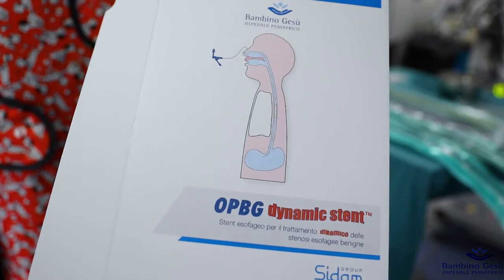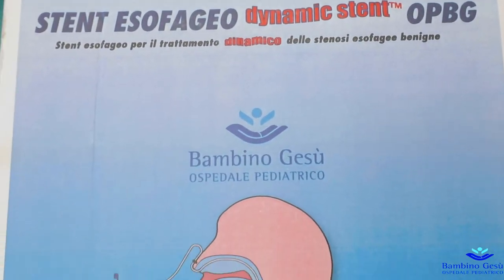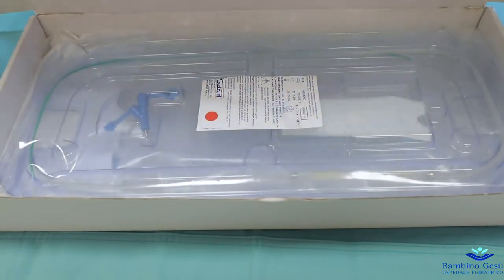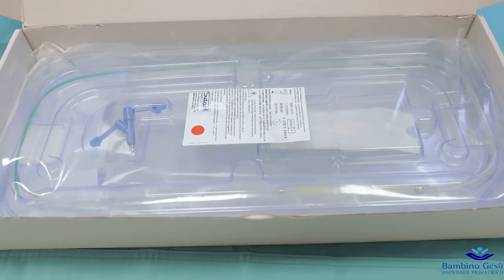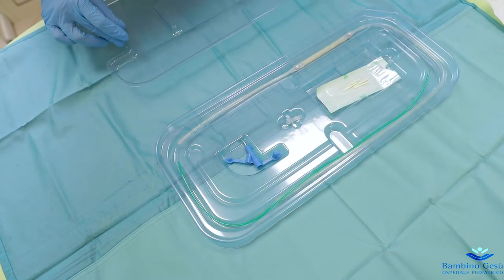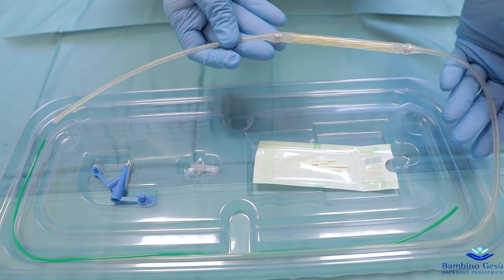The OPPG Dynamics stent is a device designed, tested and patented by the Bambino Gesù Children's Hospital in Rome, Italy, in collaboration with SIDAM and Evoluzione. It is used for the treatment of benign esophageal strictures when they are recurrent or refractory to endoscopic dilations. The OPPG Dynamics stent maintains esophageal patency and at the same time allows the natural motility of the esophagus, as well as its dynamic dilation during swallowing and feeding.